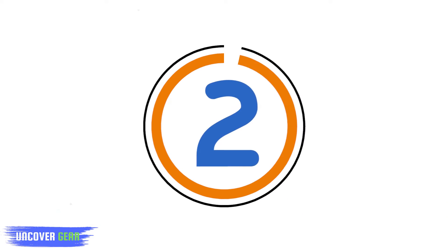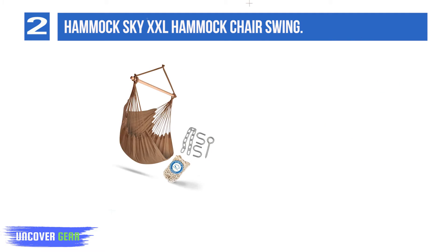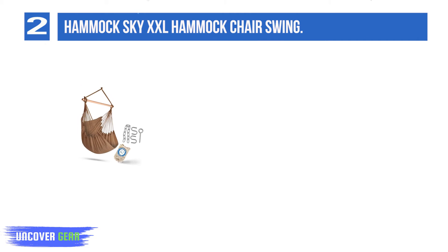Number 2: Hammock Sky XXL Hammock Chair Swing. The best thing about this hammock is that its extra length allows you to really stretch out and relax just like you've always wanted. The solid fabric bed gives you tons of support for added comfort while you sleep and can support up to 330 pounds.